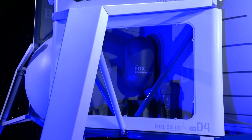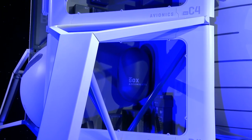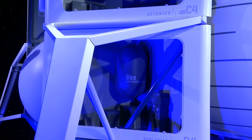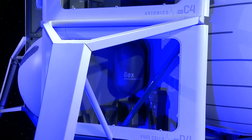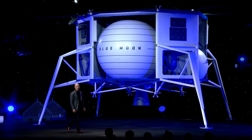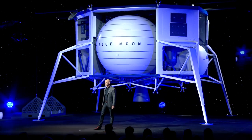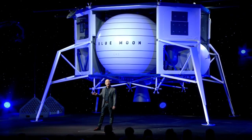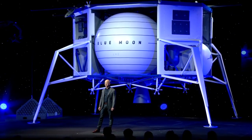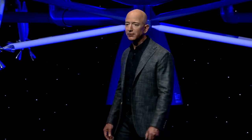We chose hydrogen fuel cells for this vehicle rather than solar cells because we want to be able to survive the lunar night, which you can't do with solar cells. The lunar night is two weeks long and it gets very cold. The fuel cells also provide a lot of power — 2.5 kilowatts, which would require a very large solar array.